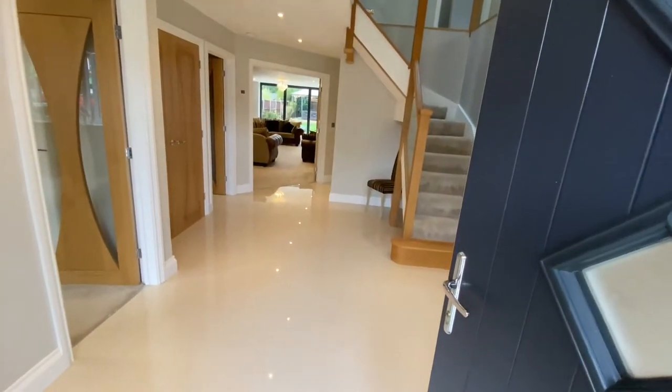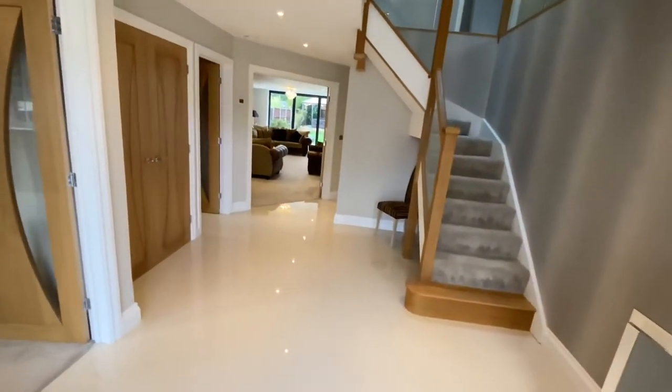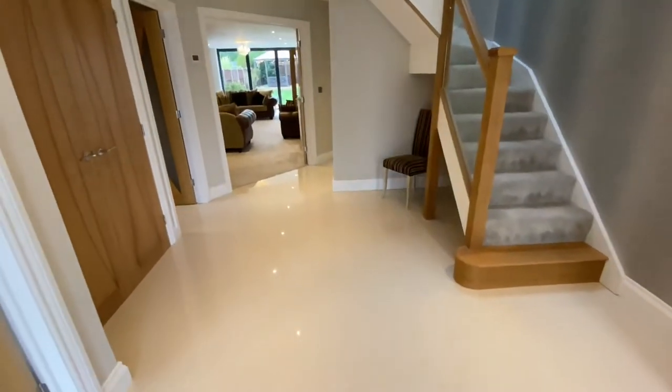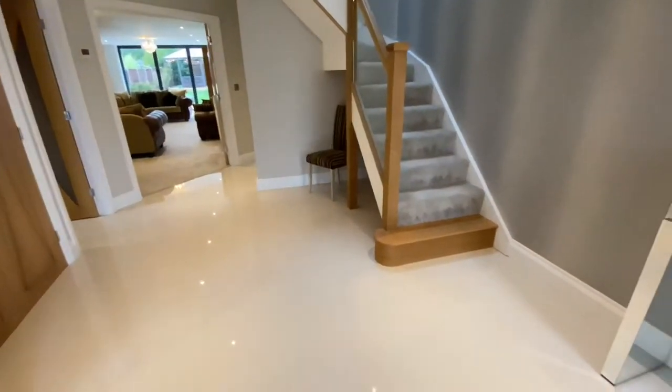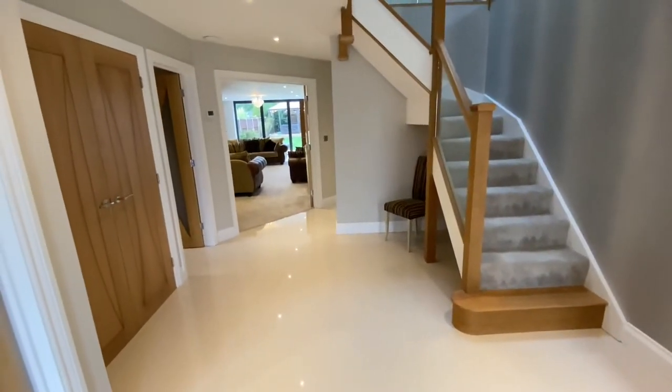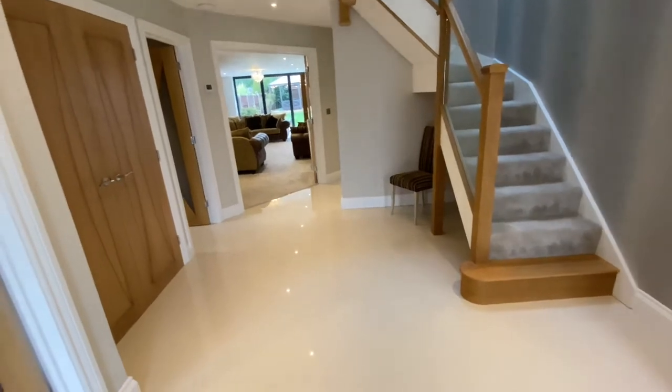Moving into this rather large entrance hall. We've got polished porcelain flooring here, and it's all underfloor heating on the ground and the first floor.